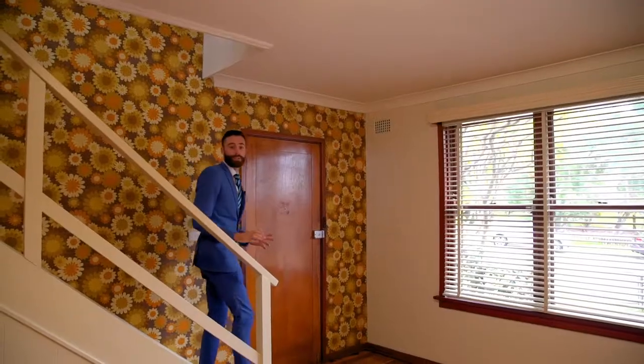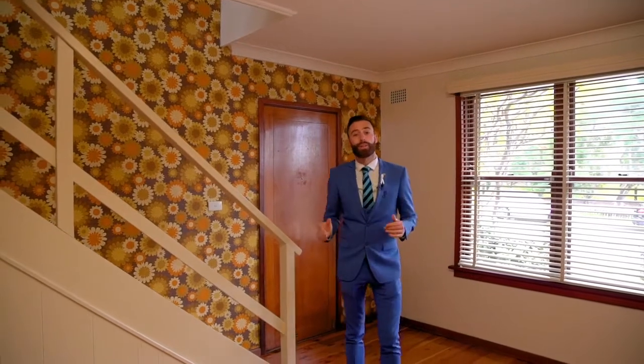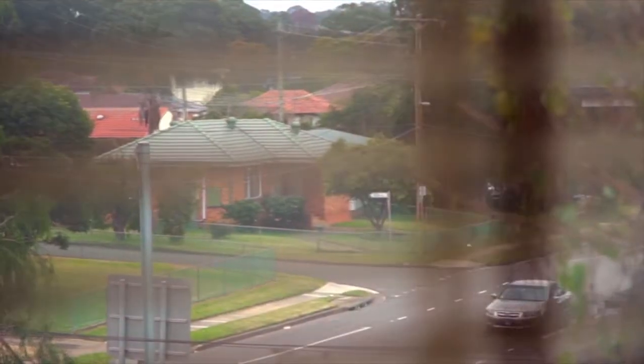Now this home has loads of potential, so if you can see you and your family moving in and calling it your own, I'm sure I'll see you at the open home. I'm Alistair from Harcourts Hills Living and there's been another episode of Selling Houses Western Sydney.